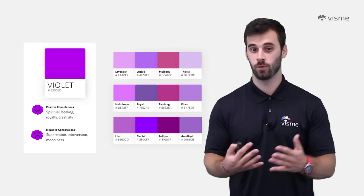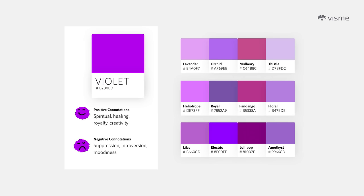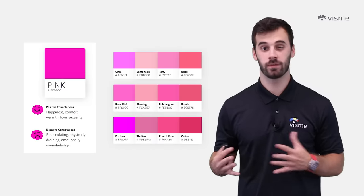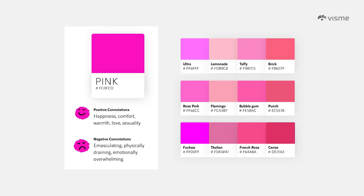Violet symbolizes royalty — it's majestic, noble, and lavish, providing a sense of truthfulness and wisdom. It's also a crowd favorite among many female consumers. Unless your graphic is intended to be spiritual or regal, use violet sparingly. Pink, similarly marketed for women, is a color of happiness and positivity. While pink is often associated with feminine products, it can be gender neutral as well. Just do your research — if you're selling a hammer, pink might not be your best option.